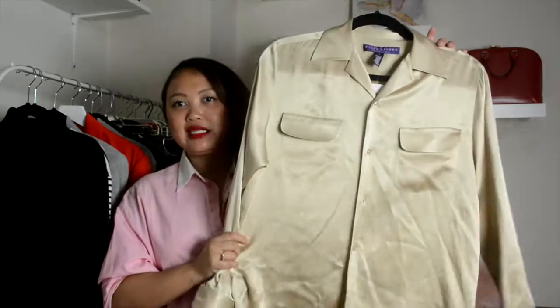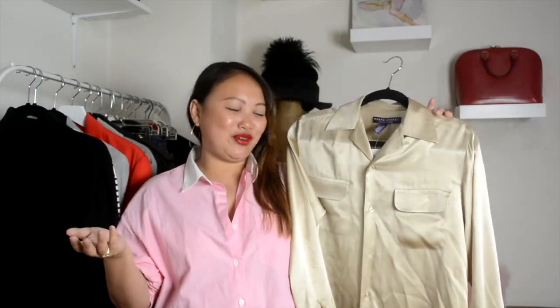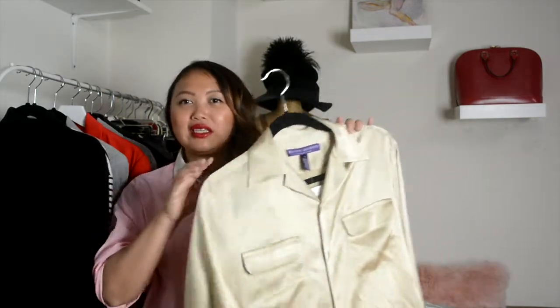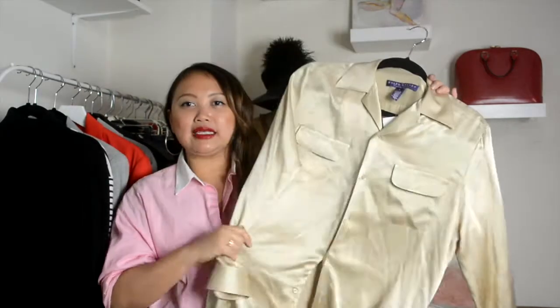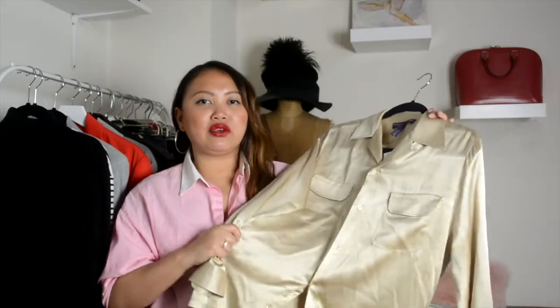So the first item that I think is essential in every woman's wardrobe is a beautiful silk blouse. I'm sorry that this is wrinkled but I was just too lazy to steam it before this video, but you get the gist. A very nice and relaxed silk shirt is such a great piece for your wardrobe, and silk is such a great fabric.